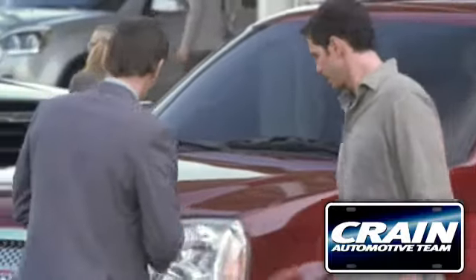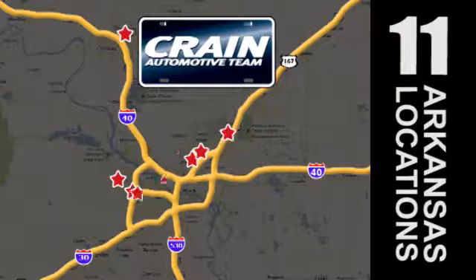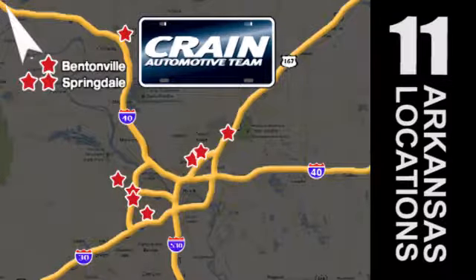Visit us anytime at craneteam.com. Go! The Crane Team's got them! Craneteam.com